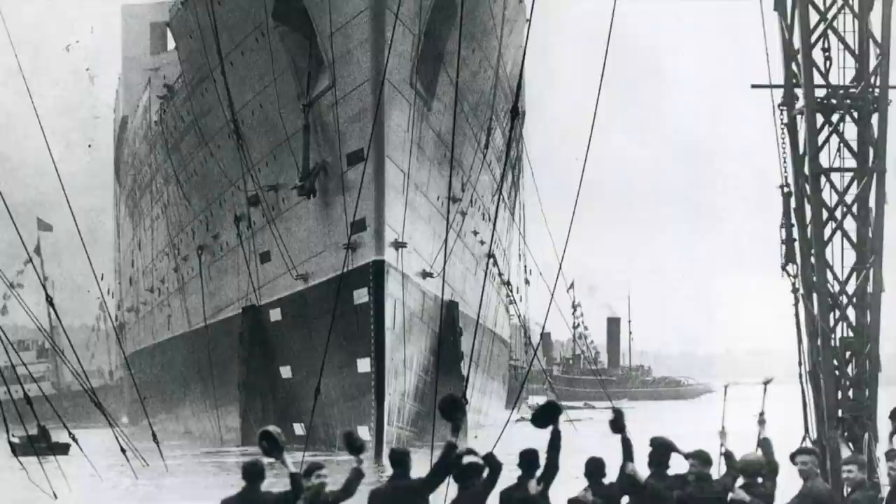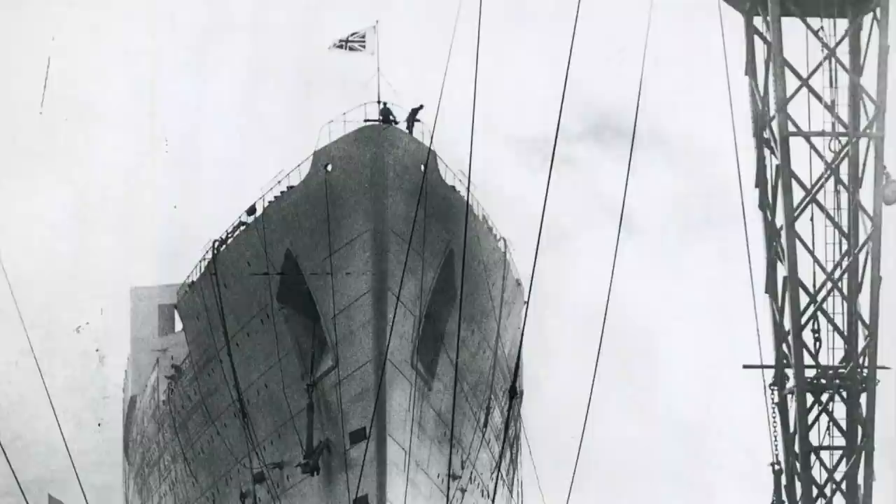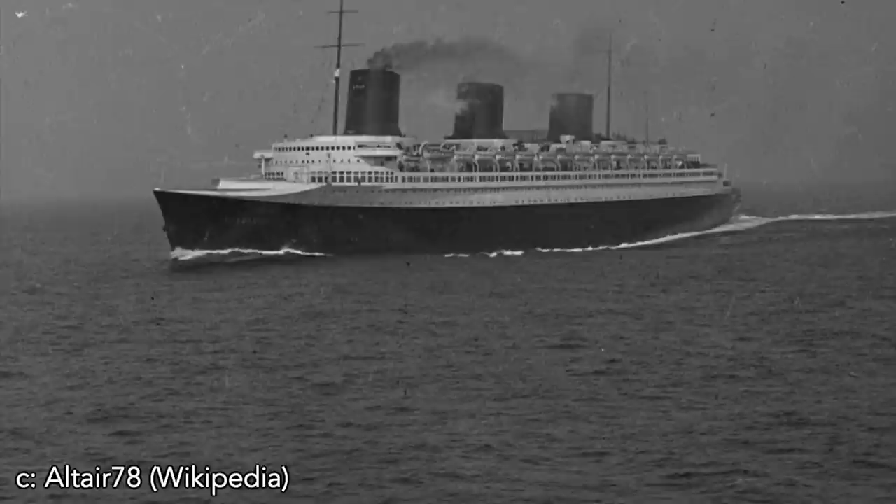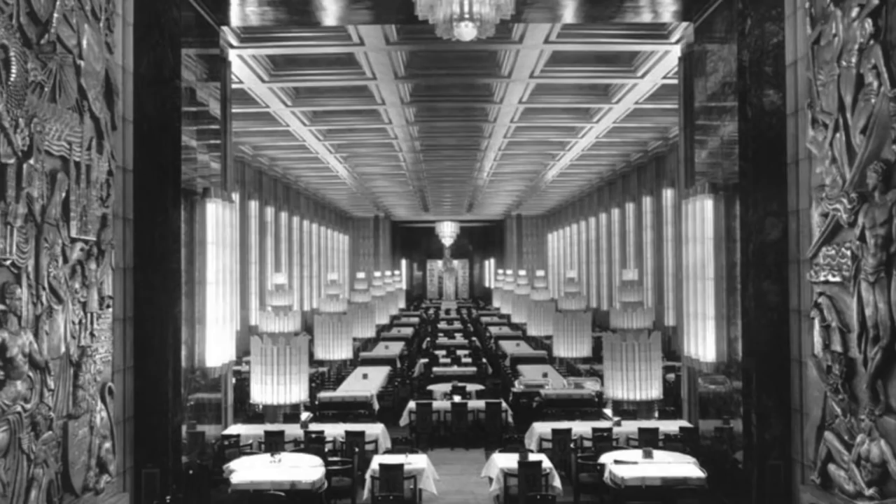Before long, this great ship would be the largest in the world and the pride of Britain. While Queen Mary was being fitted out, Normandy entered service and sailed on her maiden voyage in May 1935. Normandy was a marvel — modern, radical, efficient, and beautiful. Her massive sweeping public rooms were beyond anything else the Atlantic had seen before.